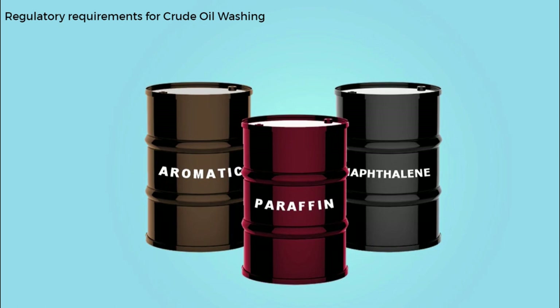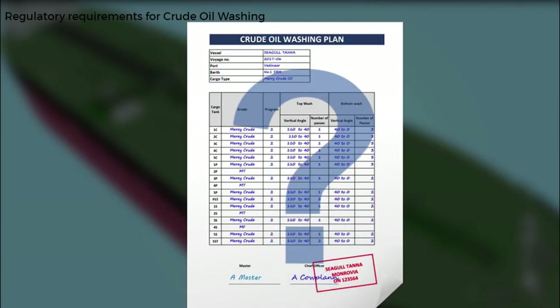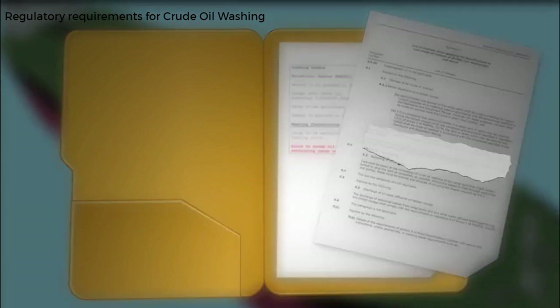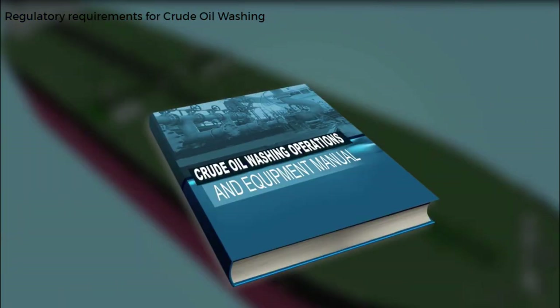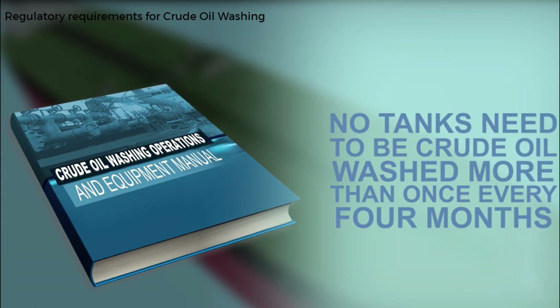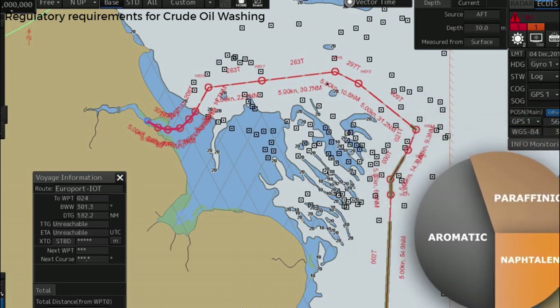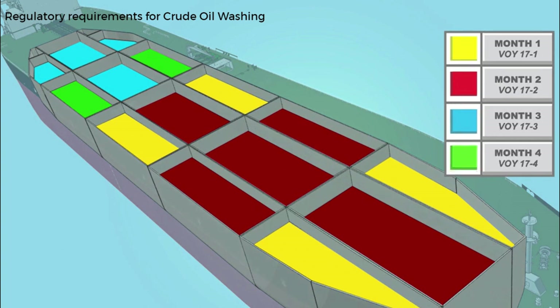We must also consider when we need to crude oil wash and how many tanks to include in the operation. The regulatory crude oil washing requirement is covered by MARPOL Annex 1, which states that approximately one quarter of the cargo tanks should be crude oil washed for sludge control purposes on a rotational basis. This must be in accordance with the procedures specified in the crude oil washing operations and equipment manual, though no tanks need to be crude oil washed more than once every four months. In many cases, MARPOL minimum crude oil washing is only necessary for tankers involved in short voyages, though this depends on the types of crude being carried. When assessing crude oil washing, it's helpful to have a table showing the tanks that have been crude oil washed for tracking purposes.